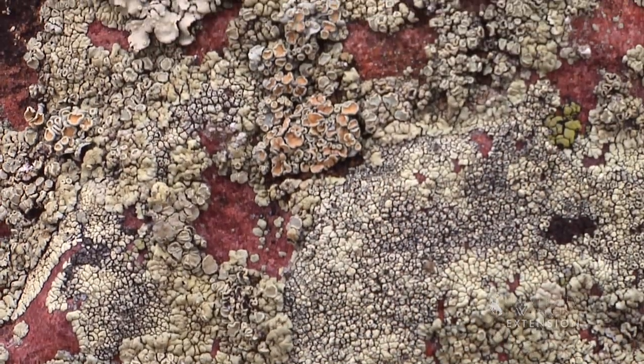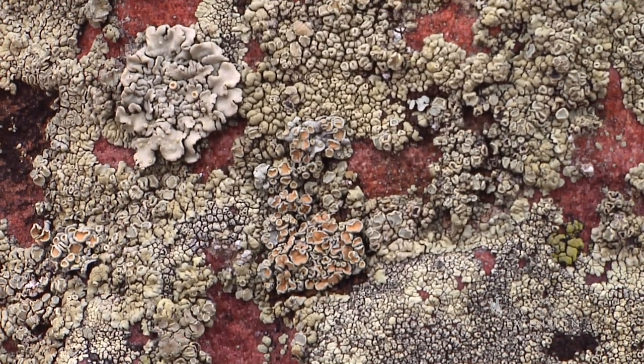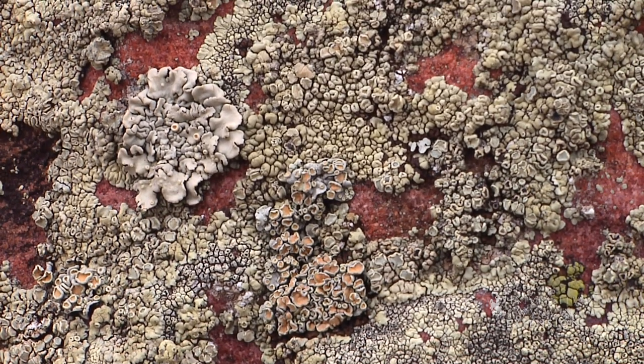Since lichens are among the first plants to grow on bare rock, they play a role in soil formation by slowly etching the rock surface.